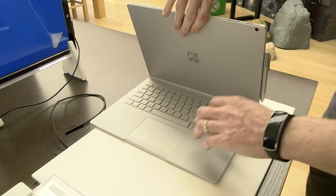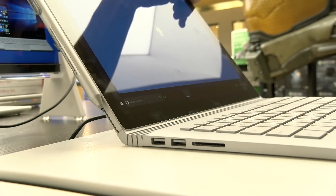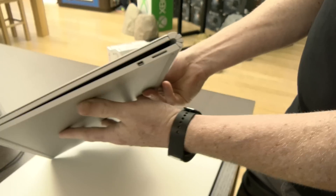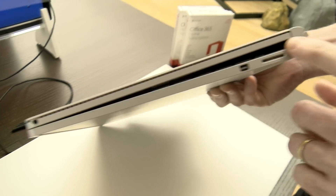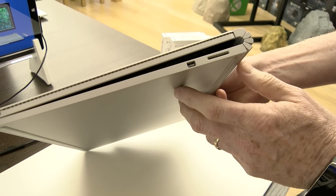If you didn't notice before, it's got a unique hinge design that acts kind of like a spring, giving you a really fluid, smooth opening and closing. When it's closed, you'll also notice it's slightly thicker at the back than at the front — that's a little bit of wasted space, but it helps to protect the keyboard up there as well.